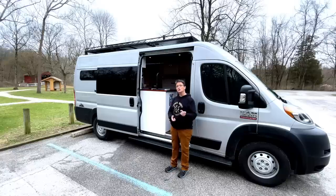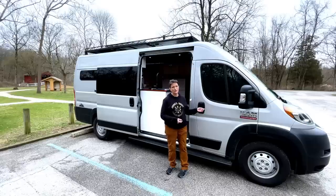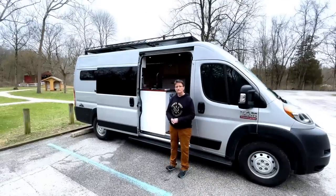If you could change one thing about your build, what would it be? Probably the van itself. After being on the road, it's not as hard to get a diesel worked on as I originally thought. I bought the Ram 3500 gas, and I think I'd probably go diesel next time, and I'd probably do a 4x4.